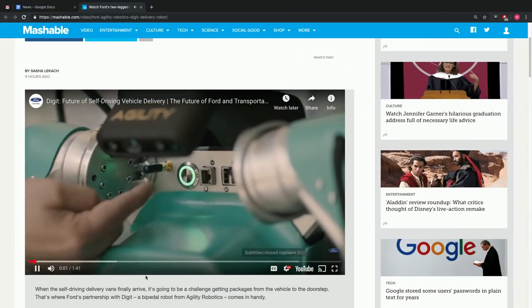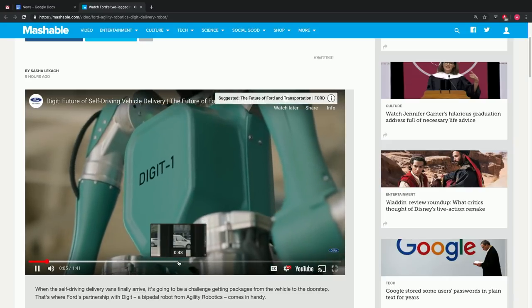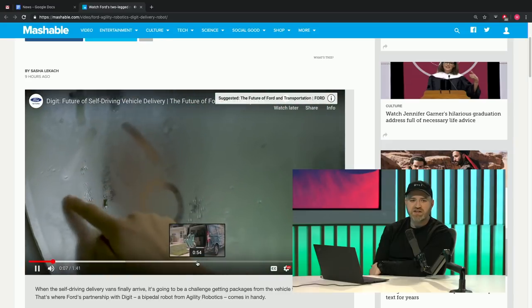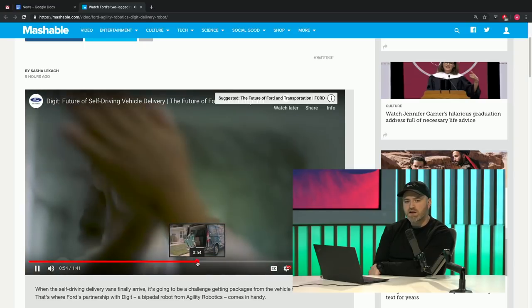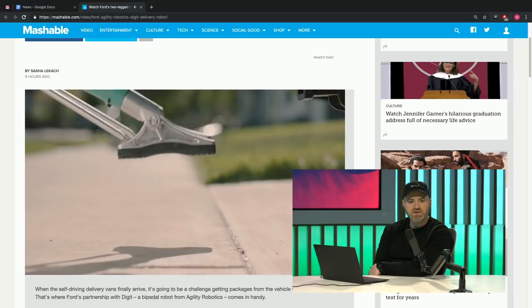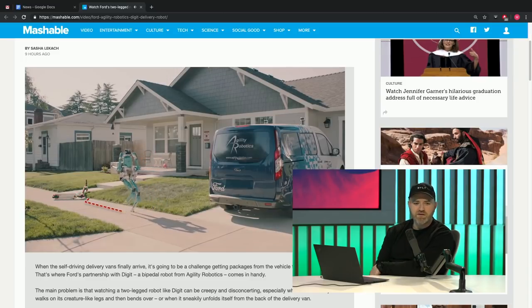Ford's two-legged robot walked packages to your door. Oh my goodness gracious, look at this guy. It's a bit scary — the future of self-driving vehicle delivery, the future of Ford and transportation. Digit is this guy's name. He looks kind of friendly. I like the color — they gave him a cool seafoam. It's weird because I spoke about this color in a previous episode about the guitar I wanted that was seafoam green. That's the color of this robot.